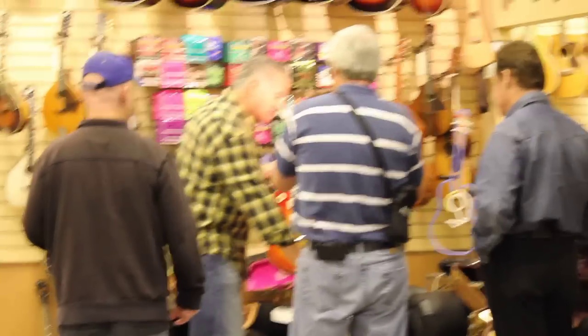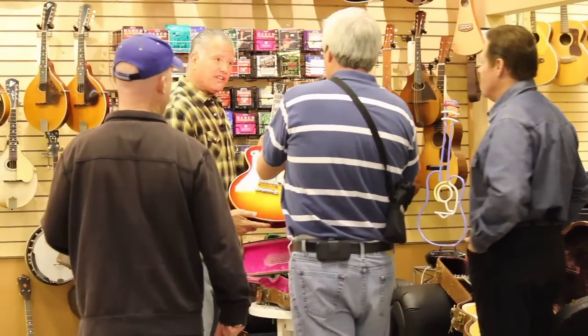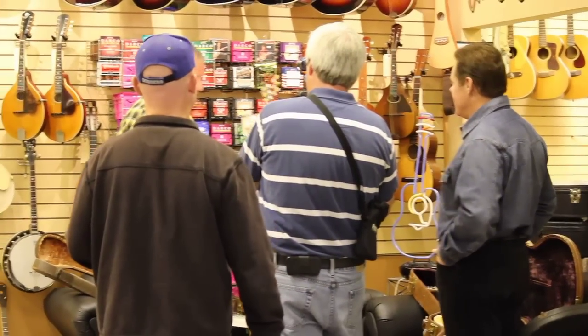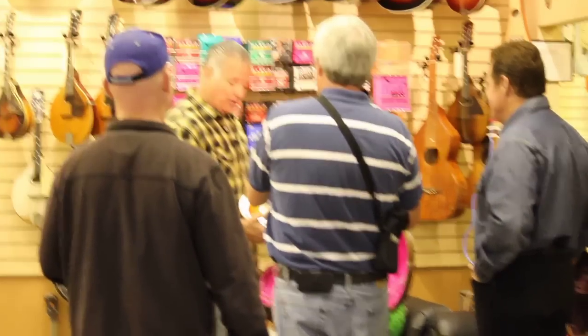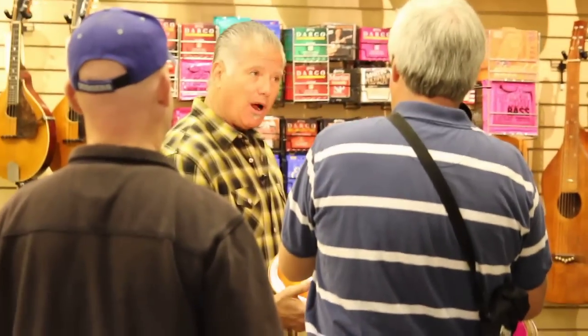I'll be happy to — call it the Maltese Falcon. This is what got most people into collecting guitars. This is a 1960 Les Paul Standard. These are some of the most valuable guitars that there are. This guitar I pulled out of my warehouse — it would probably go for over $300,000. This is a major, major collectible.